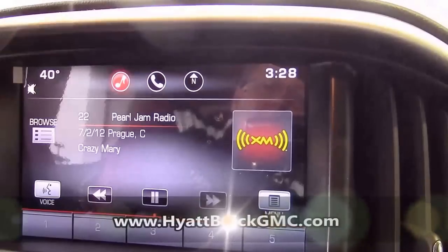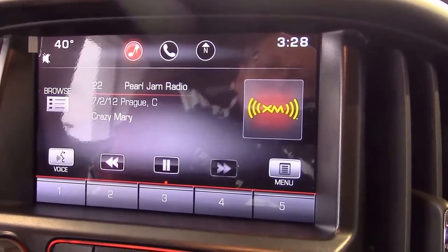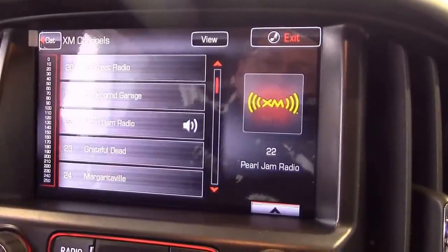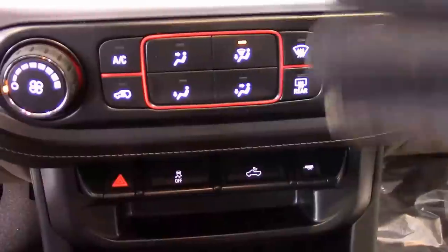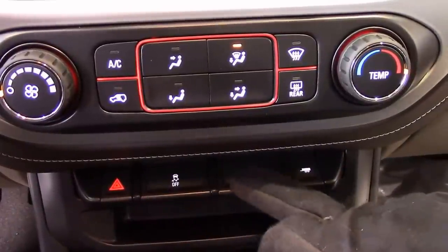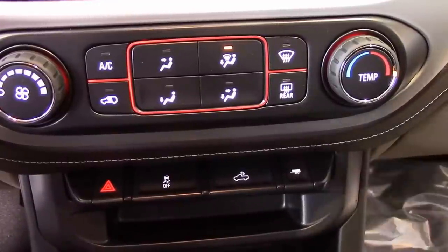It also comes with XM radio and Bluetooth. Everything is touchscreen for your radio, for your convenience, and I can go over that with you when you come in. This is all your climate control here. It also comes with traction control. You have a cargo light, and also a tow mode — if you're going to tow, the truck does come with a hitch.